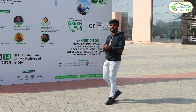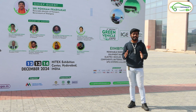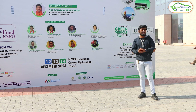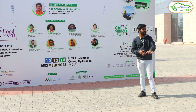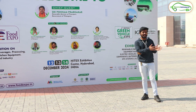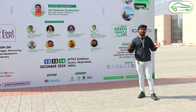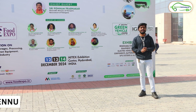Friends, today I am at the sixth edition of Green Vehicle Expo, happening at Hitech Exhibition Center here in Hyderabad. In this video I'll give you a whole tour of this Green Vehicle Expo — let's see which companies are participating and what they are displaying here. I'm Aditya and you are watching Electric Vehicles India.